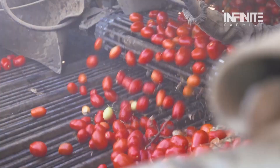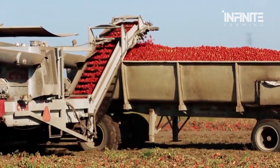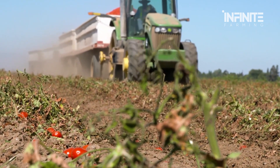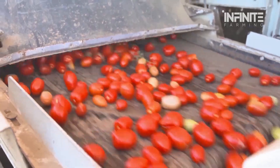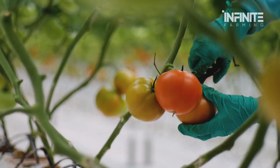While tomatoes may seem like a simple crop, their production is anything but ordinary. Advanced farming techniques, optimized soil conditions, and precision harvesting methods allow farmers to grow and collect vast amounts of tomatoes in record time. And when it comes to harvesting, the process has evolved far beyond traditional handpicking.